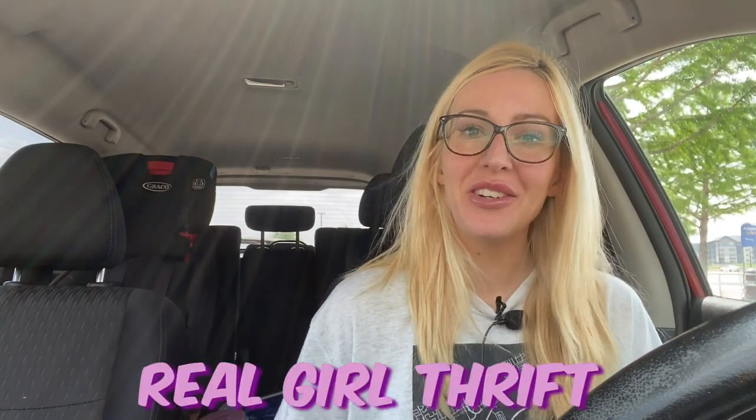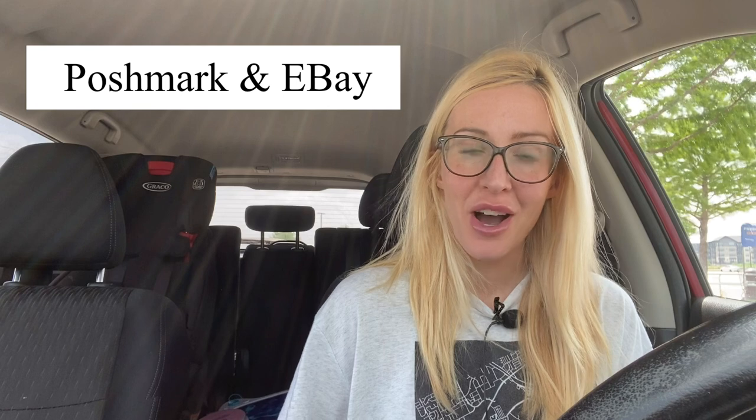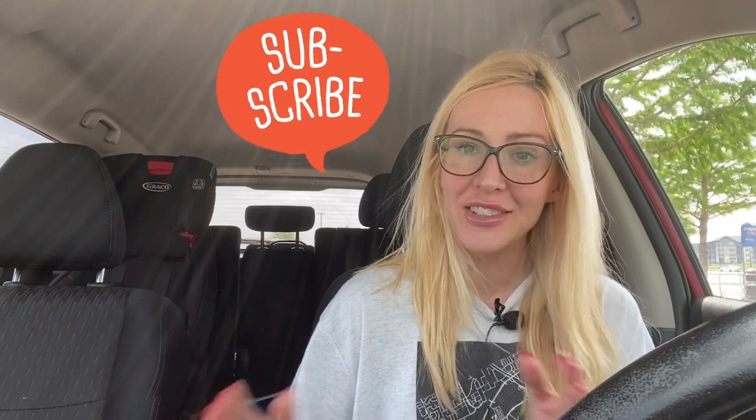Hi guys, welcome to Real Girl Thrift. My name is Angie and I resell clothing online to make an income. I go to thrift stores, find name brand clothing that resells well, then take pictures and measurements and list it on Poshmark and eBay. If you enjoy reselling-related content and you're not a subscriber yet, please consider subscribing. I do thrift haul videos, what sold videos, thrift with me videos, and reselling tips and tricks.